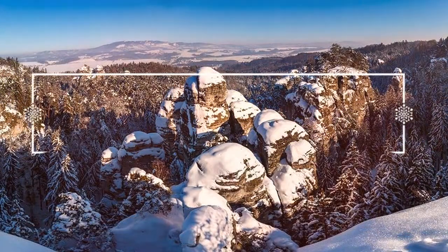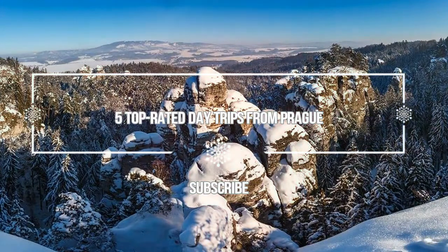Hello guys, welcome to Love is Vacation YouTube's channel. Now I want to give you information about 5 top rated day trips from Prague.